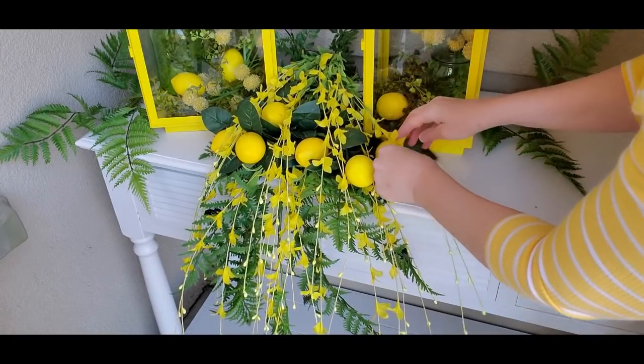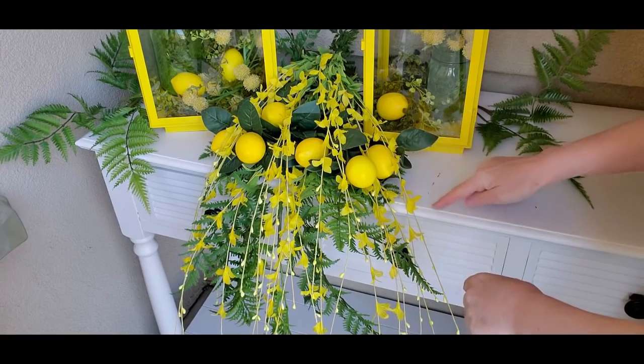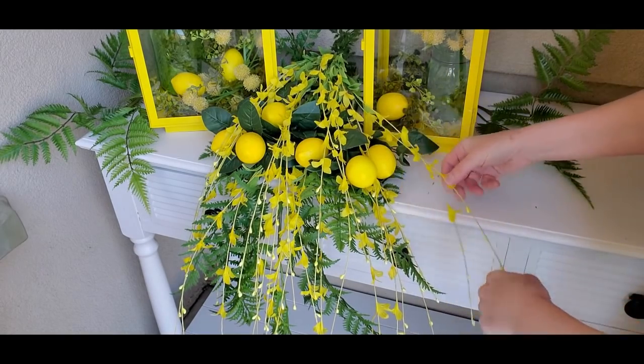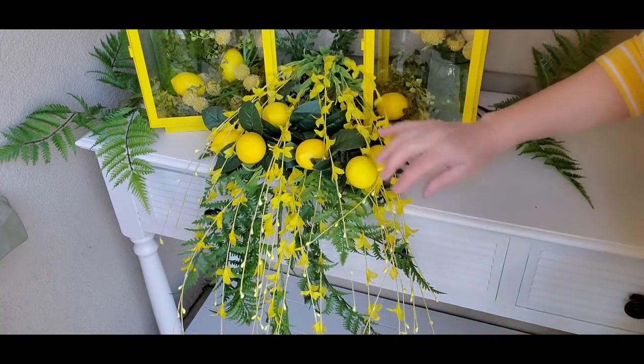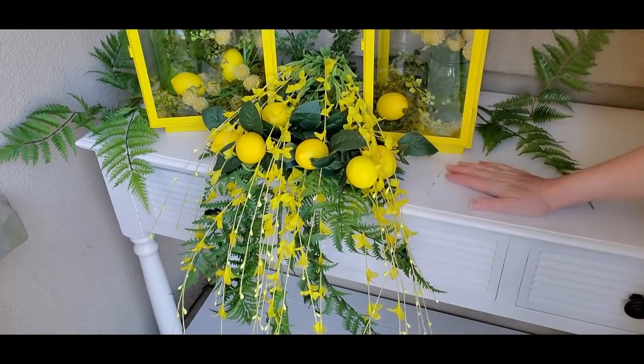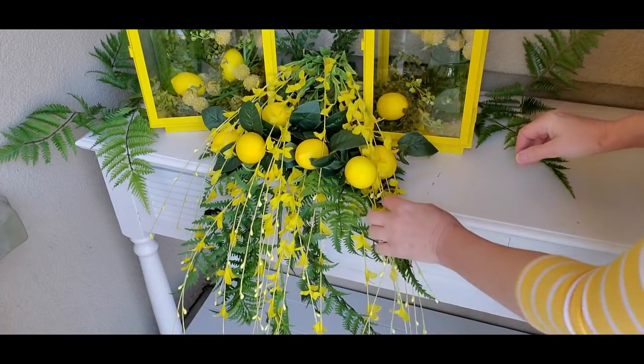I noticed that this table had a little bit of scuff marks on it with the old paint color coming through — I'm going to have to do some touch-ups on that. But I think that is all that I'm going to put on this table. I kind of like how it looks.